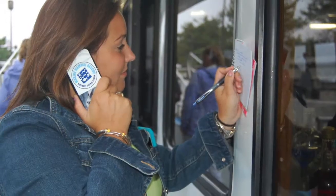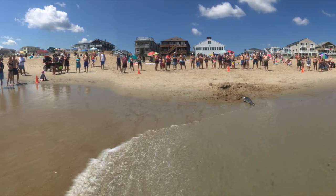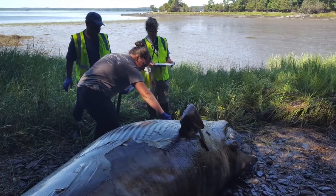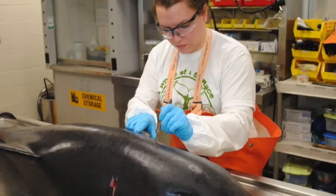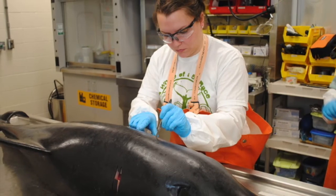The Marine Mammal Rescue staff responds to every caller's report of a marine mammal that has hauled out or stranded on the shore, live or dead. If the animal is deceased, we collect data and photos, necropsy when feasible, and record the information in a national, federally managed database.